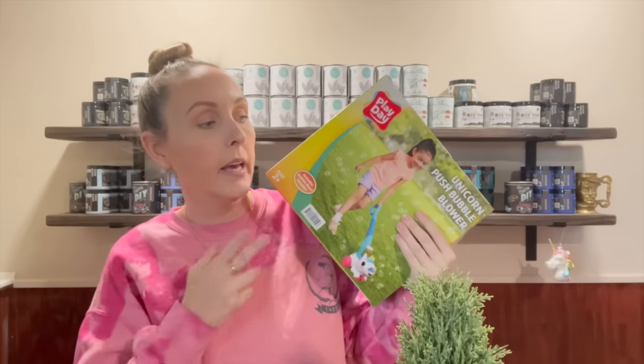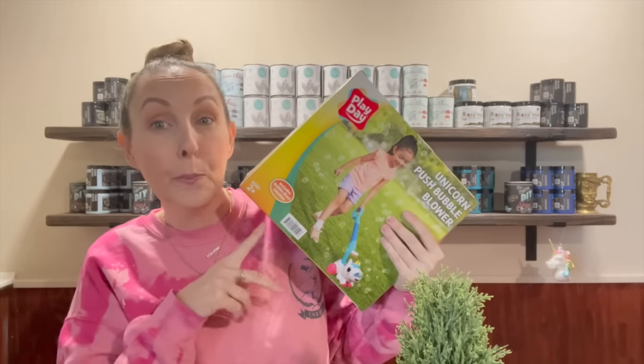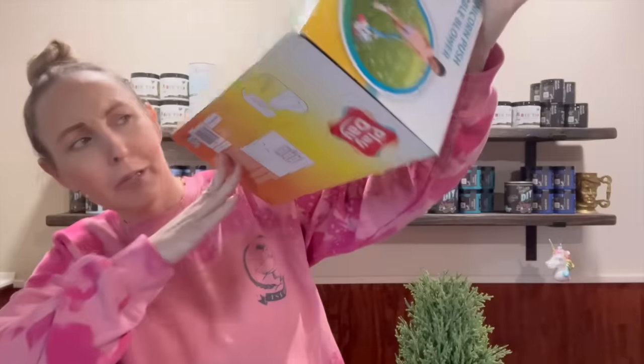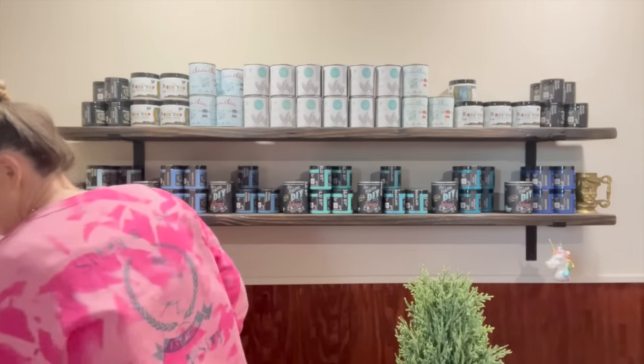At Turnstiles they have little carts when you walk in with new stuff for super cheap. This was two bucks and it's one of those little lawn mowers that spits out bubbles. Of course I got this for Montgomery because spring is in the air and the weather is amazing out here. I could probably save it — I don't know.